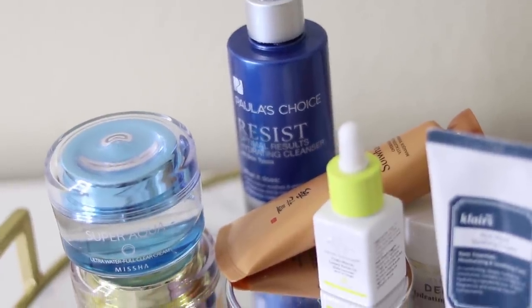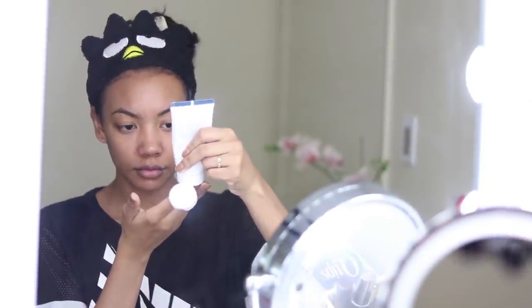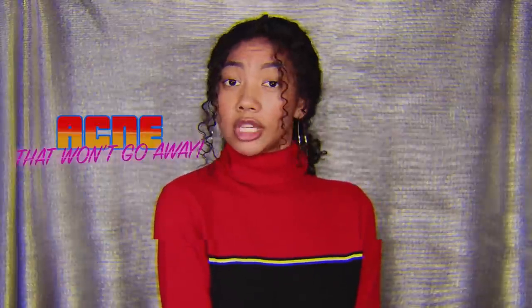I'm back again with another video, and today I'm going to show you how I repaired my skin barrier with a basic skincare routine. If you don't know what a skin barrier is or how to tell if your skin barrier has been compromised, make sure to watch the first part of my skin barrier series linked up here or in the description box below. Now let's get started with how to repair your skin barrier.